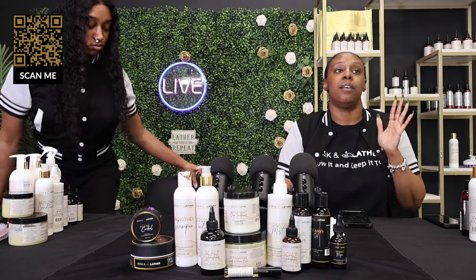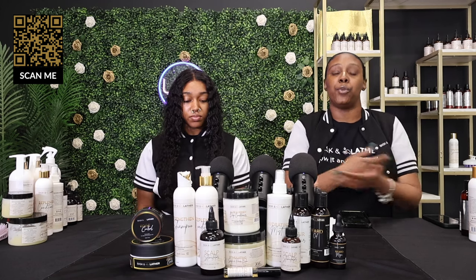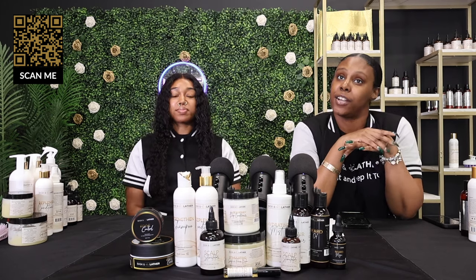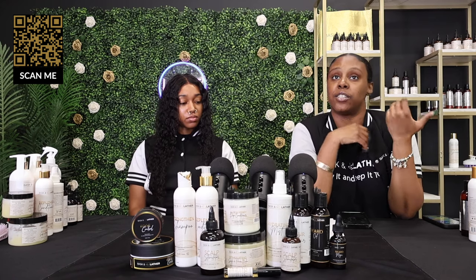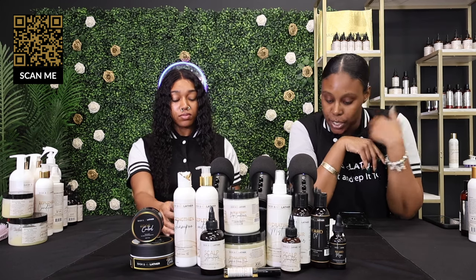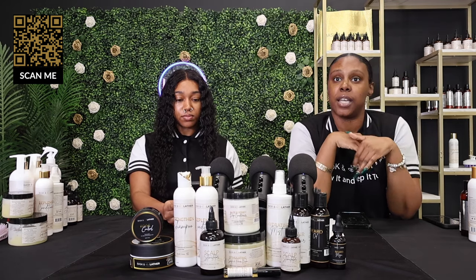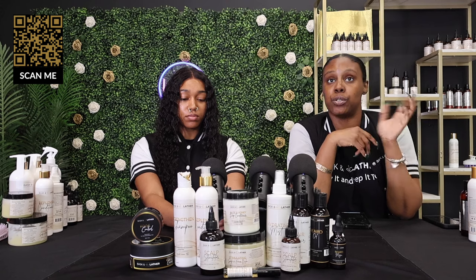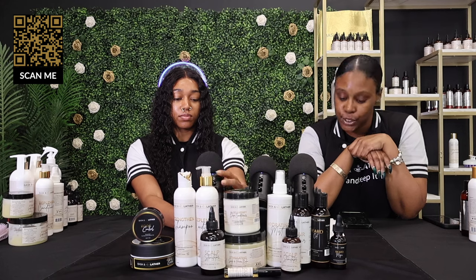Today we are talking about a very important topic. If you've been using Baskin Lather for a while, you know that our number one goal is to help you maintain a healthy hair care regimen. We're talking about the tools you use for styling or maintaining your hair and how to best use them with Baskin Lather products. Drop some yellow hearts if you're currently using any styling tool or applying heat to maintain your hair or protective style.